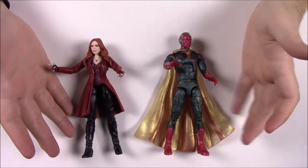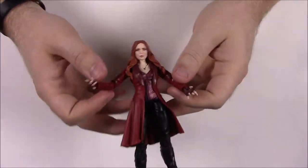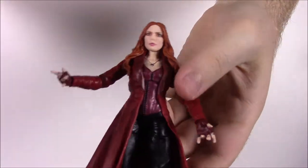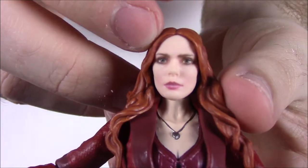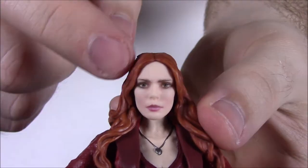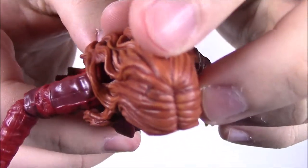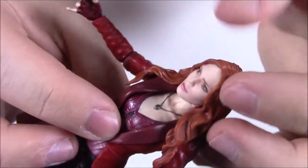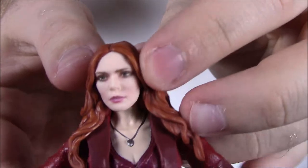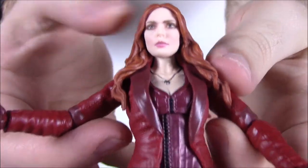So we're going to take a look at the two-pack first, the Toys R Us set. We'll look at Scarlet Witch first. Here we have Scarlet Witch — she looks just like she does in the Avengers movie with her red cloak, black pants, and red hair. The face looks really good; it looks a lot like Elizabeth Olsen. There is some sort of weird imperfection in her hair, but looking at her face, I think they did a really good job — one of the most realistic-looking faces I've seen on a Marvel Legends character.